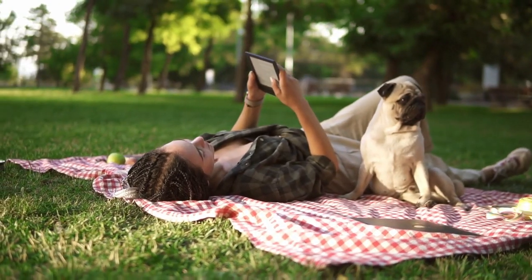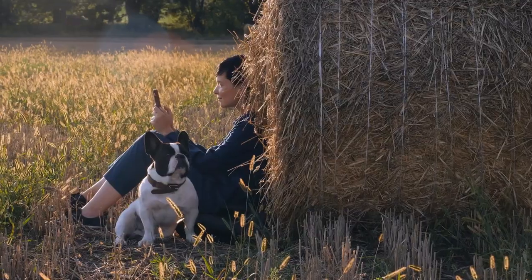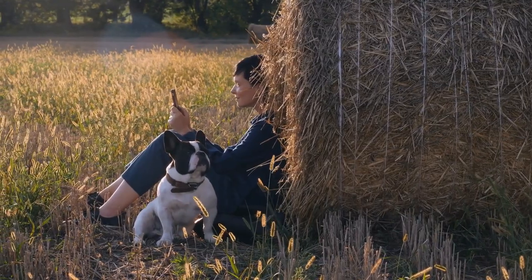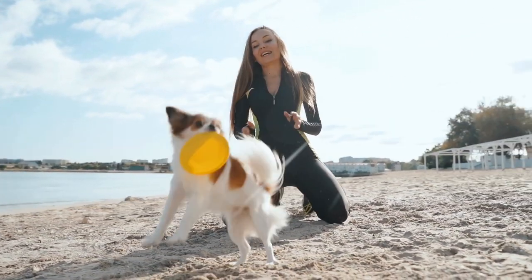Looking for the perfect small dog for your family? This series covering all small dog breeds may make the decision a bit easier. Let's continue looking at all the small dog breeds from A to Z, starting with the Cairn Terrier. If you haven't seen part 1, you can find a link for it and the other videos in the series in the description.